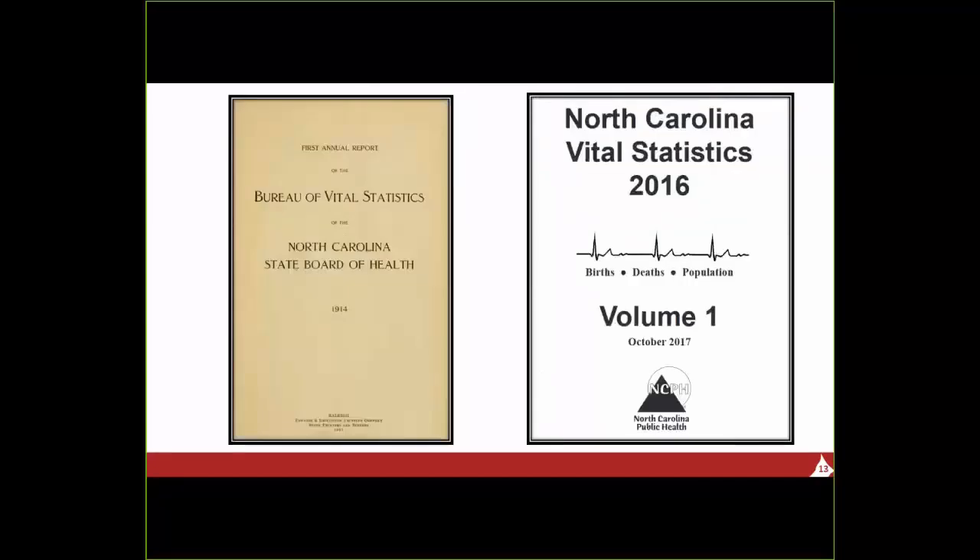Many of the titles of interest are, as I said, hybrid digital series. One example is North Carolina Vital Statistics. We have all the reports from the first one in 1914 through the most recent. After 2007, Vital Statistics reports have only been published online as PDFs with no print copies. The GHL had all the issues back to 1914 in our collection, so the older issues were scanned and then added to the born-digital issues we already had. So the digital collection now contains all volumes of North Carolina Vital Statistics from the beginning.